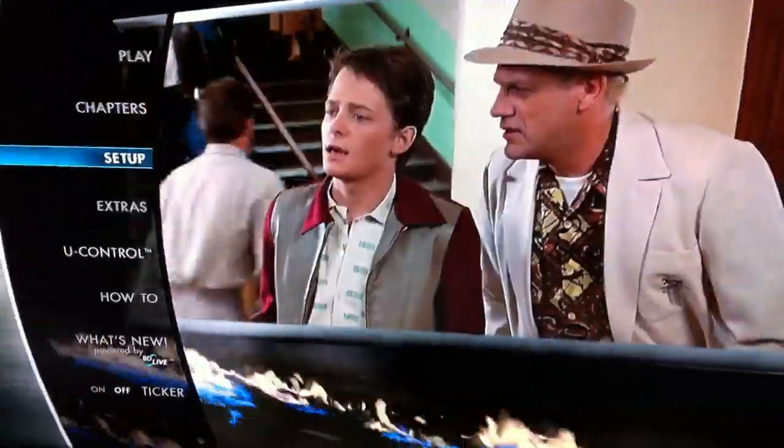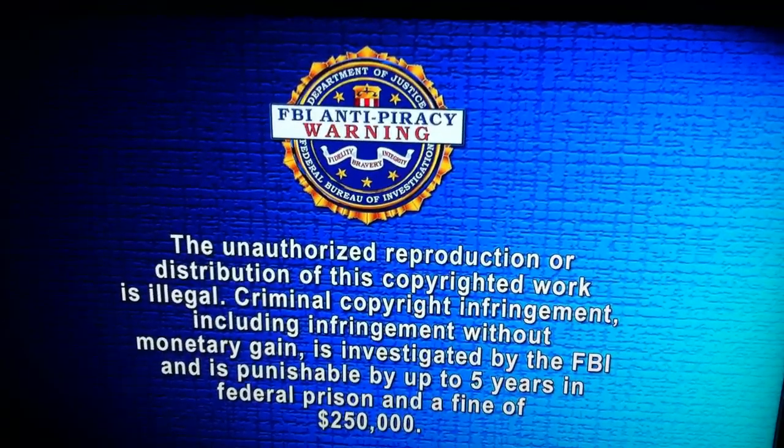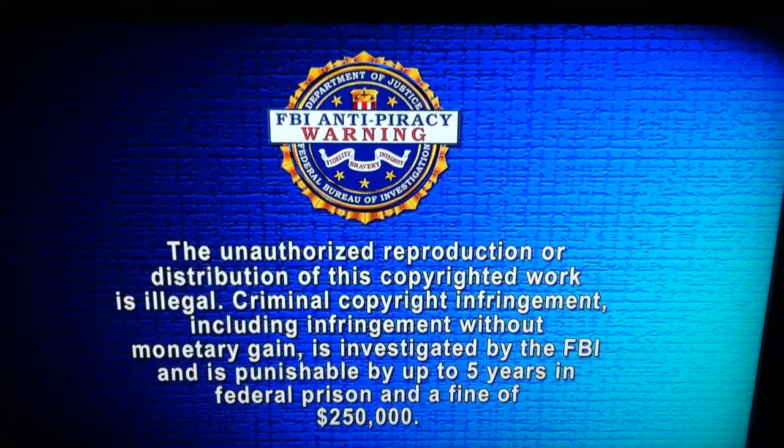Getting into the movie - if you go to play a movie, again it takes long to load. Now we just pressed Start and we have to see this bullshit. The cops aren't going to come after you if you copy your own discs.